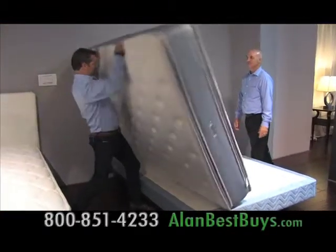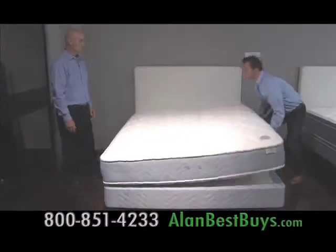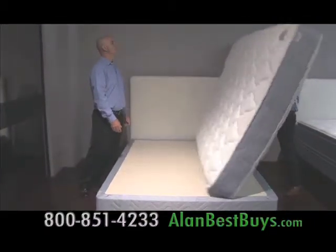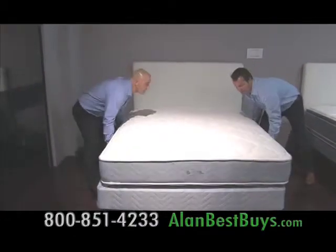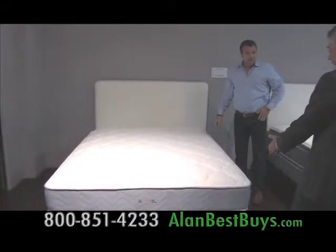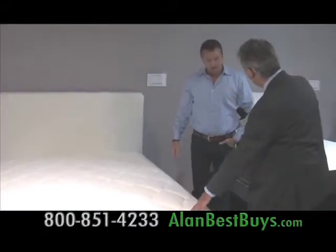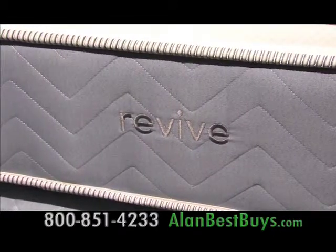If your mattress wasn't made to be flipped like this, you bought the wrong mattress. When you can flip a mattress because it has a plush top or pillow top on both sides, you can extend its life. It's a double-sided bed so you have equal comfort and equal support both on top and bottom.